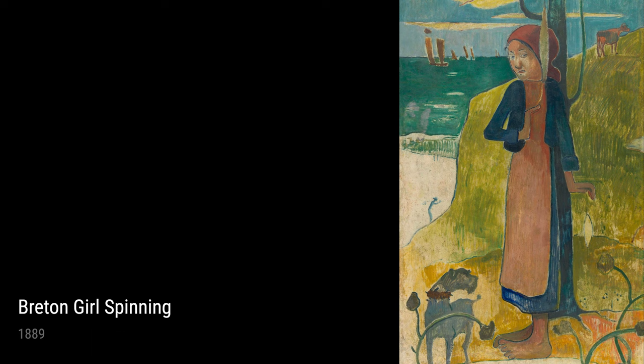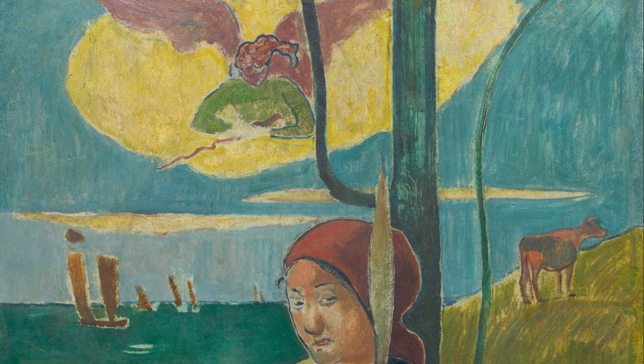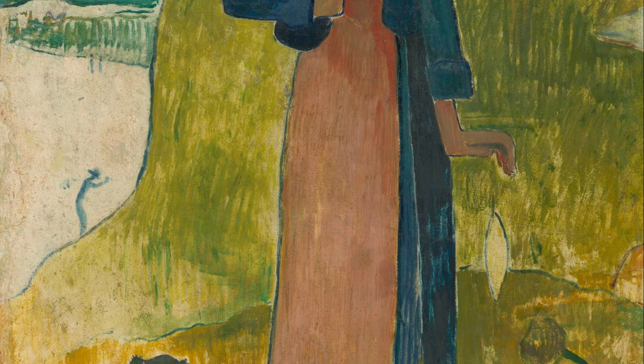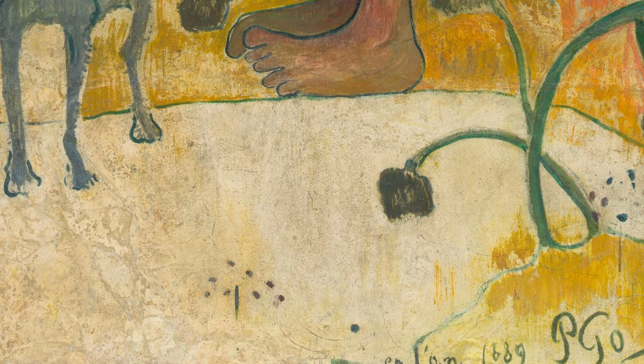Let's check out Landscape from Bretagne. Gauguin's time in Brittany gave him a deep appreciation for the scenery — he used vibrant colors and bold brushstrokes to bring the beauty of nature to life. He really pushed the boundaries with The Flageolet Player on the Cliff, a painting all about his love for music and the mystical connection between humans and nature.